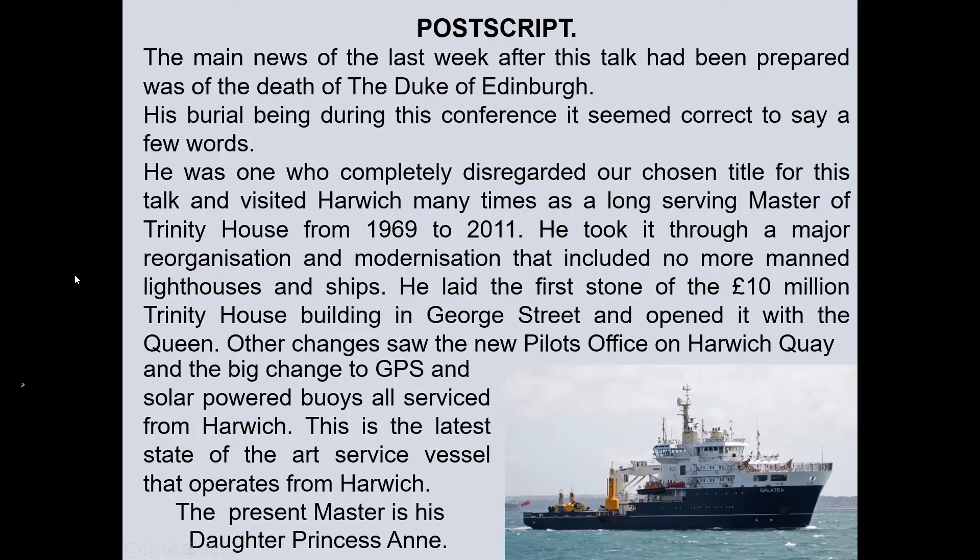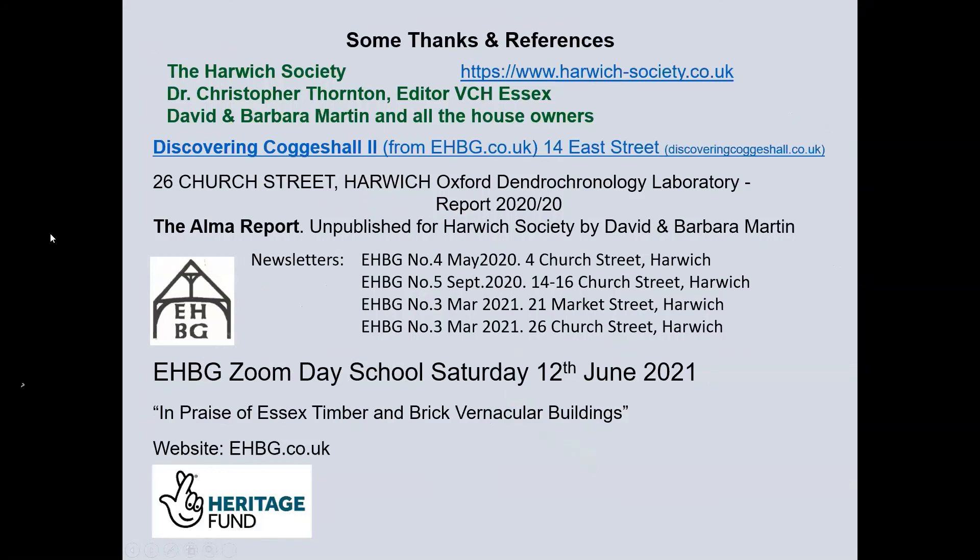We would like to give thanks to the Harwich Society, who arranged all the visits to the buildings and provided additional research. Dr Chris Thornton, Victoria County History Essex editor, for insight into current Harwich research. David and Barbara Martin for their survey of the Alma. And of course all of the house owners. We've listed references if anybody wants to take out further study. Thank you.